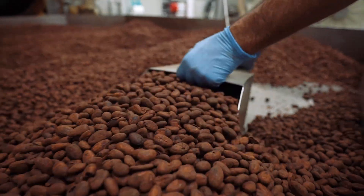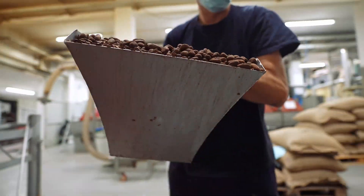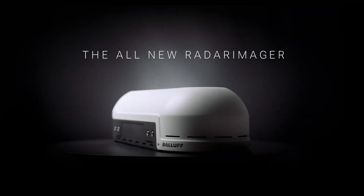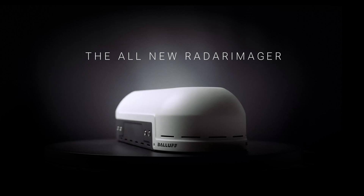Manufacturing companies need to ensure product quality to achieve maximum output. This is precisely where BALUF's all-new Radar Imager comes in. Welcome to our product presentation from BALUF.